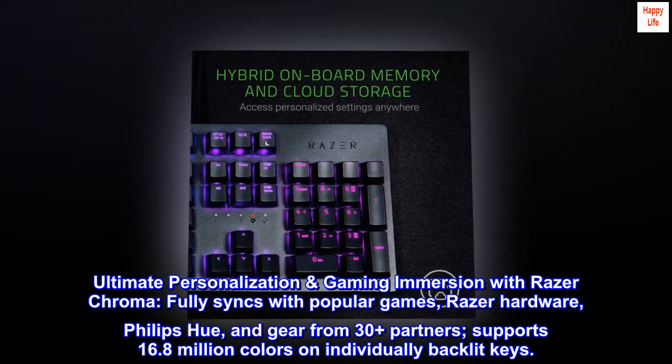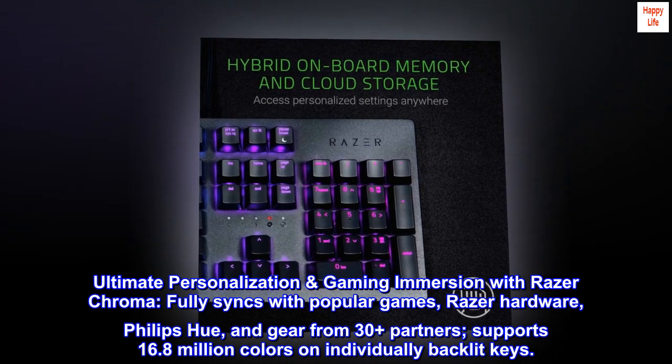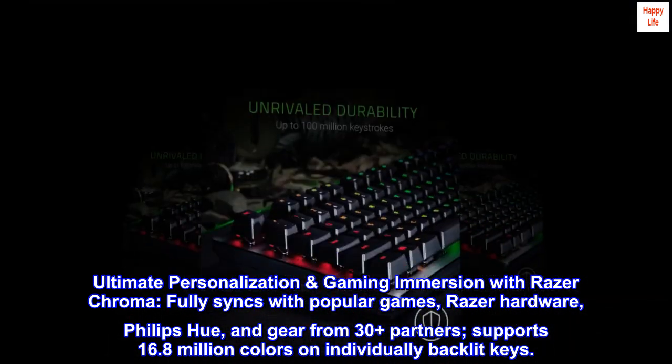Ultimate personalization and gaming immersion with Razer Chroma. Fully syncs with popular games, Razer hardware, Philips Hue, and gear from 30-plus partners. Supports 16.8 million colors on individually backlit keys.